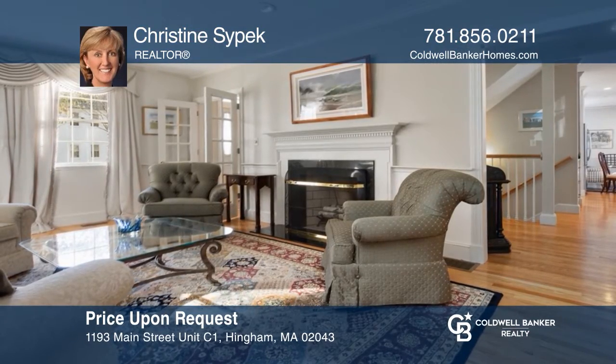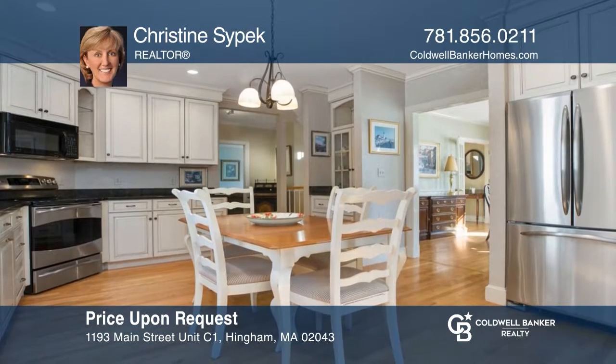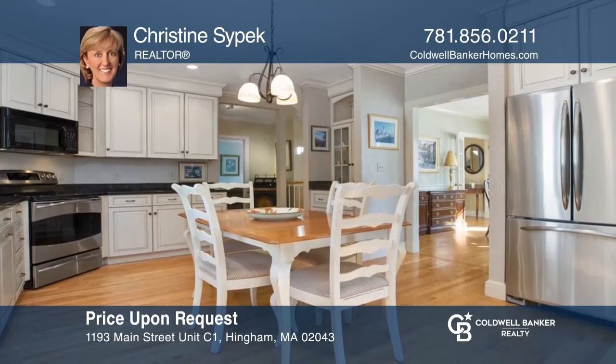This stunning townhome offers a wood-burning fireplace, modern kitchen, finished lower level, and private screen porch. Make it yours by calling Christine Sipek.